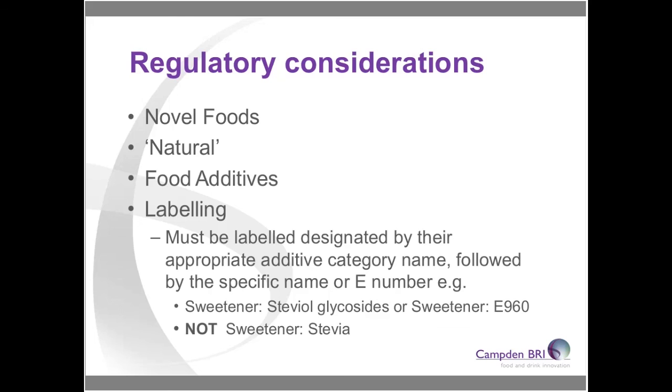We also have food additive legislation for technical products, within which products will only be allowed in certain applications at certain levels, sometimes with additional constraints. We also have labelling concerns — for example, stevia glycosides is a relatively new high-potency sweetener, and although many consumers recognise it as stevia, you're not actually allowed to label it as stevia. It must be labelled by its proper name: steviol glycosides, or sweetener E960.